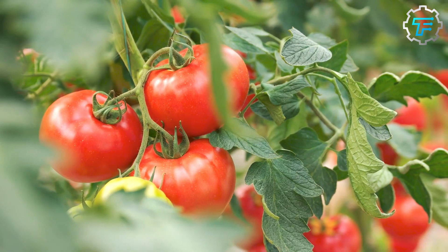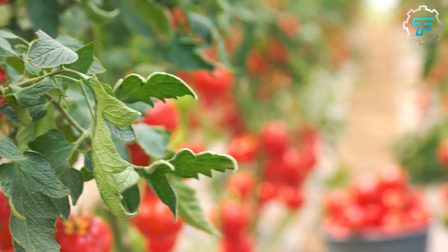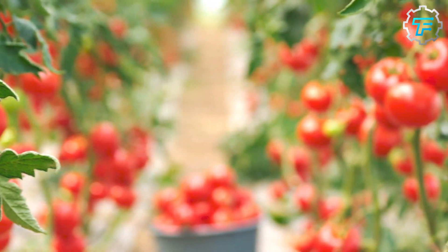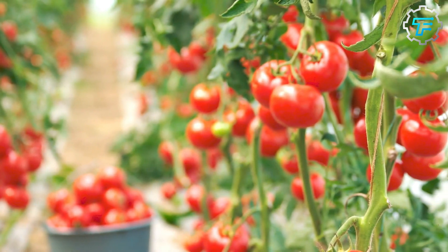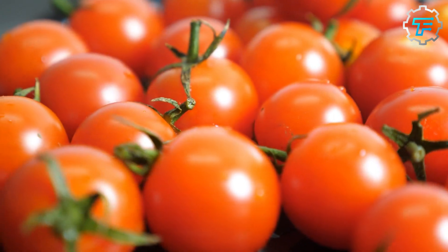Heinz ketchup is made using a combination of tomatoes, vinegar, sugar, salt, and a blend of spices. The tomatoes used in Heinz ketchup are grown on farms in the United States and Canada, and they are picked by hand when they are ripe.